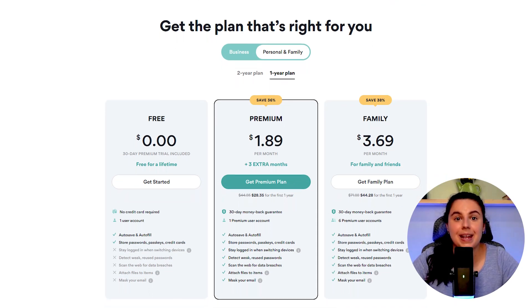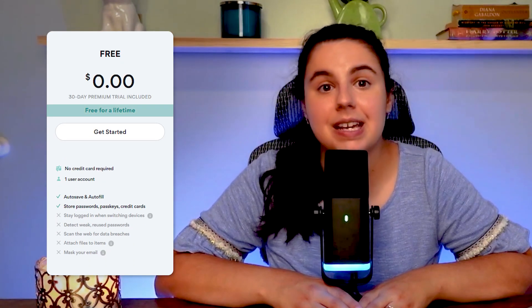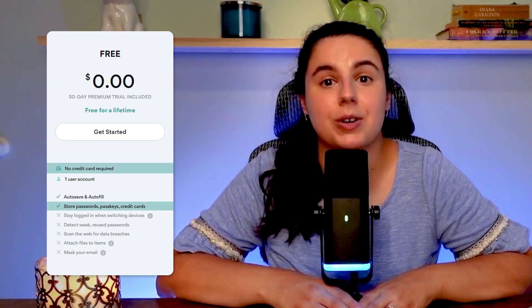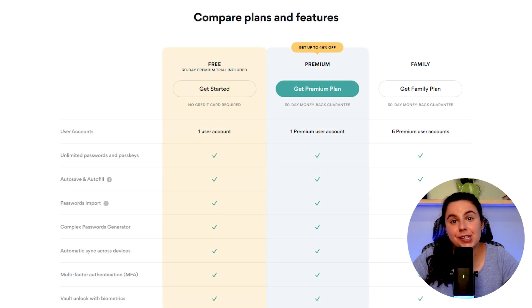With the basics out of the way, let's dive into their pricing, plans, and what features you get across the available options. NordPass offers a lifetime free version that is a limited version of their paid plans. You don't need a credit card to use the free version, and you get basic functions like unlimited passwords, keys and credit cards, autosave and autofill, and the ability to import passwords from other password management tools. Handy features in the free version also include multiple two-factor authentication options, form filling, password generation, and the ability to switch between devices and still access your vault.